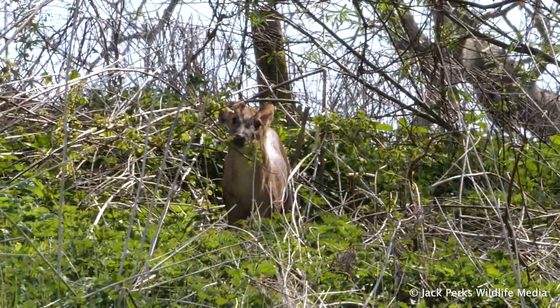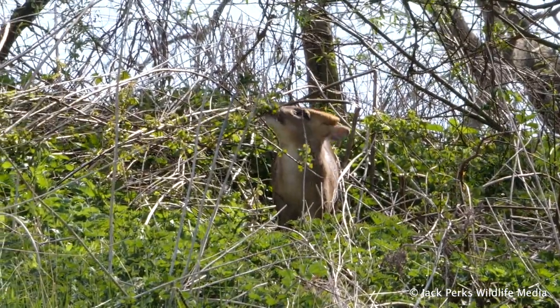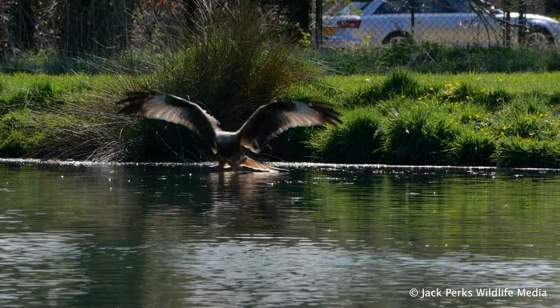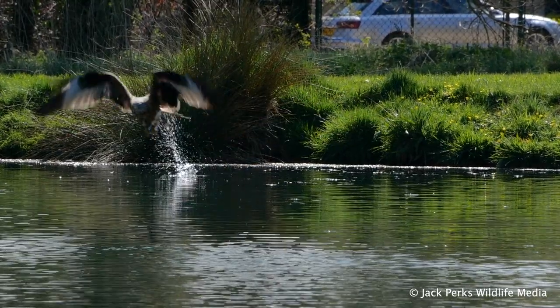I also got a great view of some muntjac deer, and the other celebrity of the hide is the red kite that thinks it's an osprey — grabbing dead fish off the top of the water.